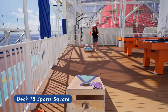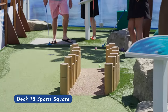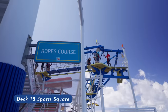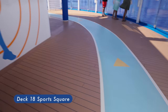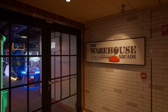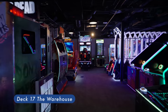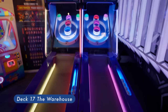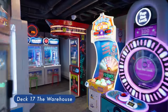Sports Square. Take on friends at mini-golf, battle strangers at basketball, or push yourself to new heights at our ropes course, or to record-setting low times at the jogging track. The Warehouse — high-tech video and arcade games are available, no age restrictions, open 24/7. Teens and adults can definitely find some fun games to enjoy here.